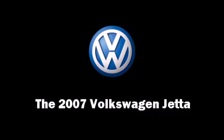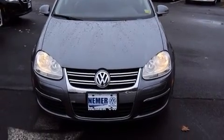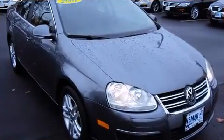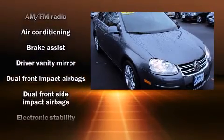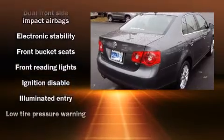Here's a great deal on a 2007 Volkswagen Jetta. With less than 40,000 miles on the odometer, this four-door sedan prioritizes comfort, safety, and convenience. It features an automatic transmission, front-wheel drive, and a 2.5-liter five-cylinder engine.